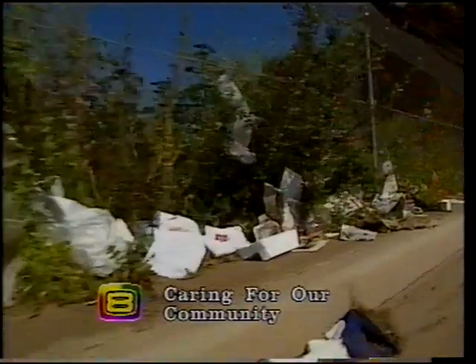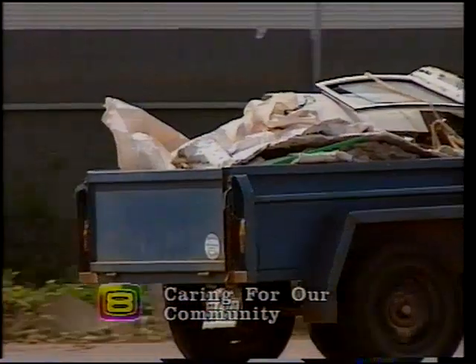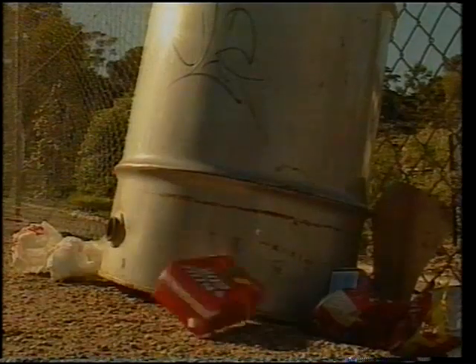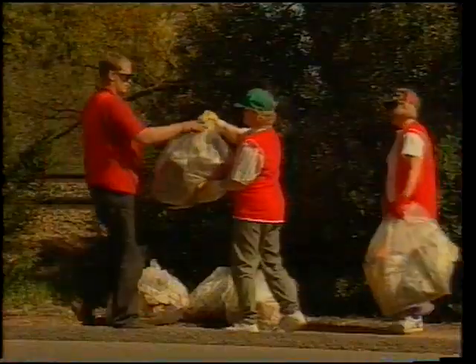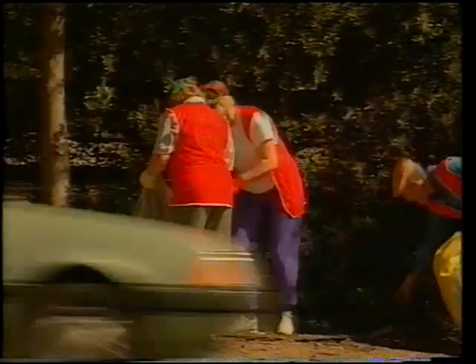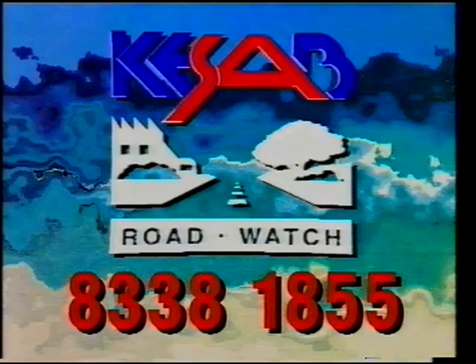Roadside litter is caused by carelessness — such as poorly tied-down loads when taking your rubbish to the waste depot, or throwing takeaway containers and wrappers out of the car window. All of us can play a part to keep South Australia beautiful. You can help to keep South Australia's roads clean. Join Roadwatch — call KESAB for more information.